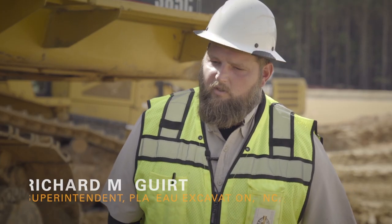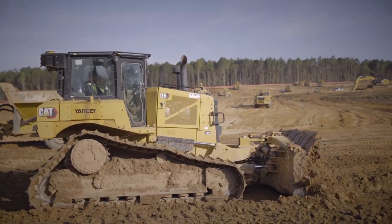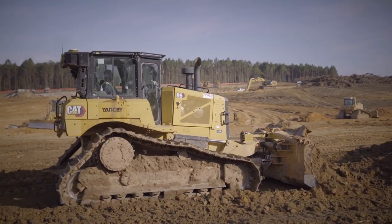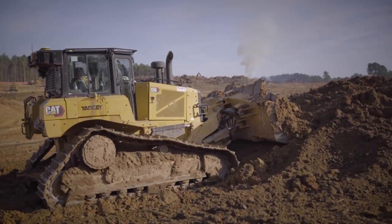We're able to do the work a whole lot faster with the next gens — about 35 percent more on the time frame — and with the auto grade on them, they're not over digging. They're digging right on grade. Our tolerances are a whole lot tighter.